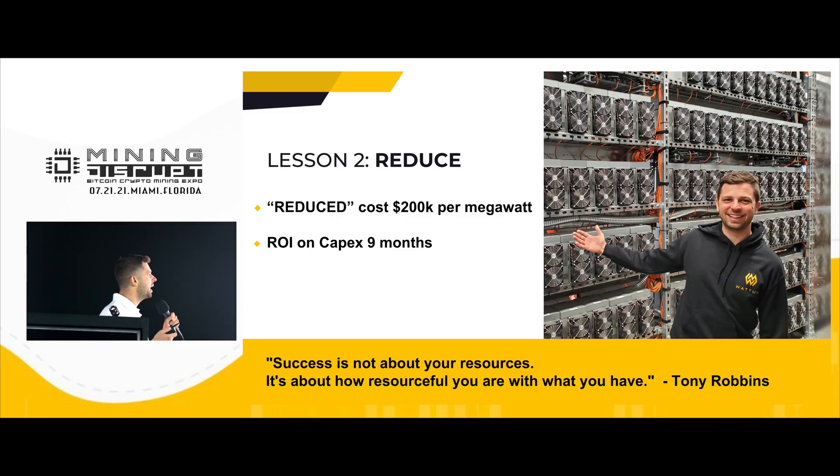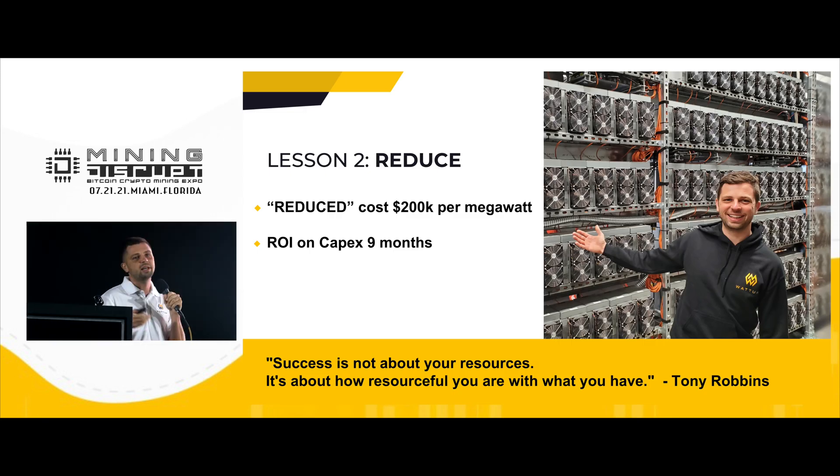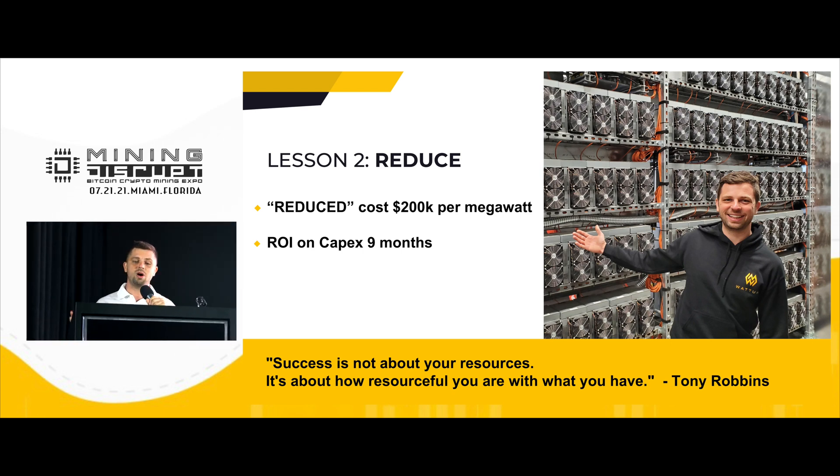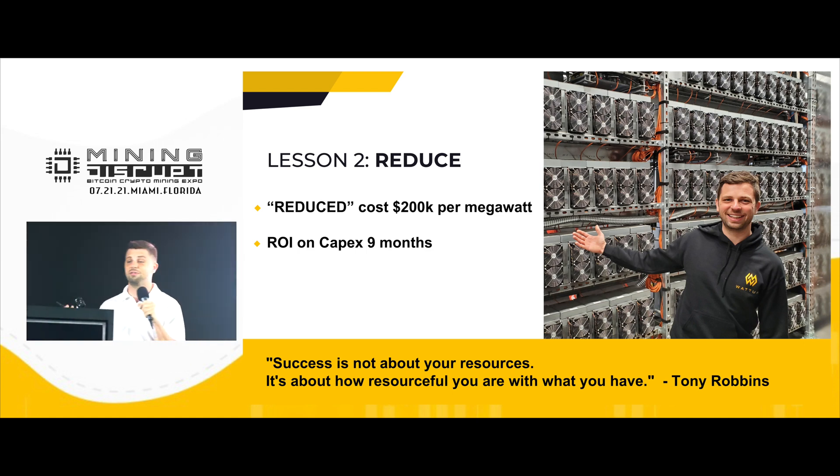The ROI on a facility like this is up to 12 months. And our lesson here: success is not about your resources — it's about how resourceful you are with what you have.